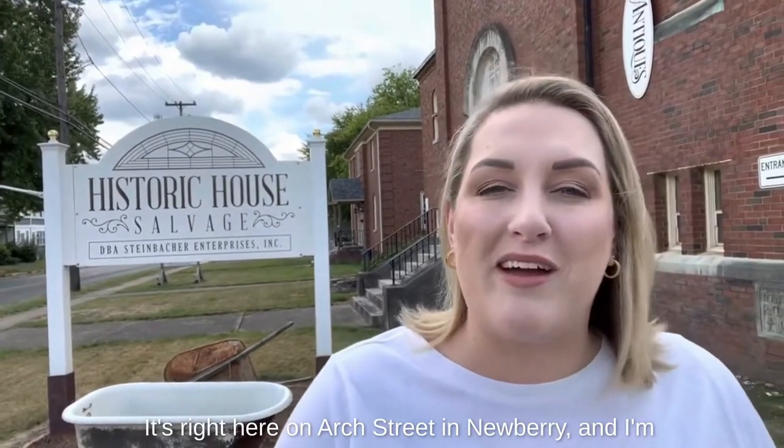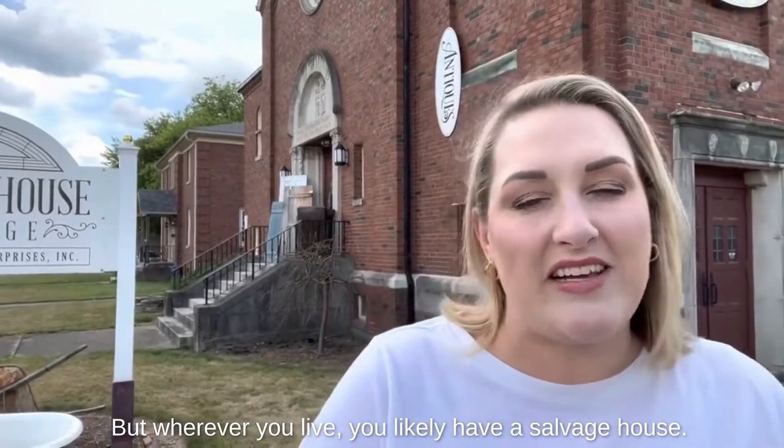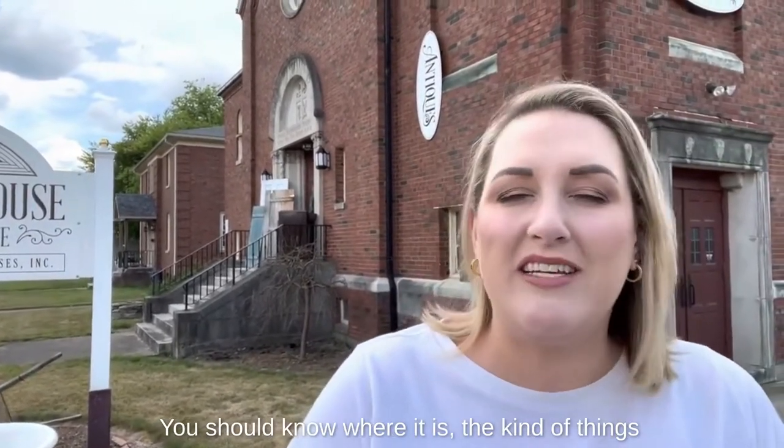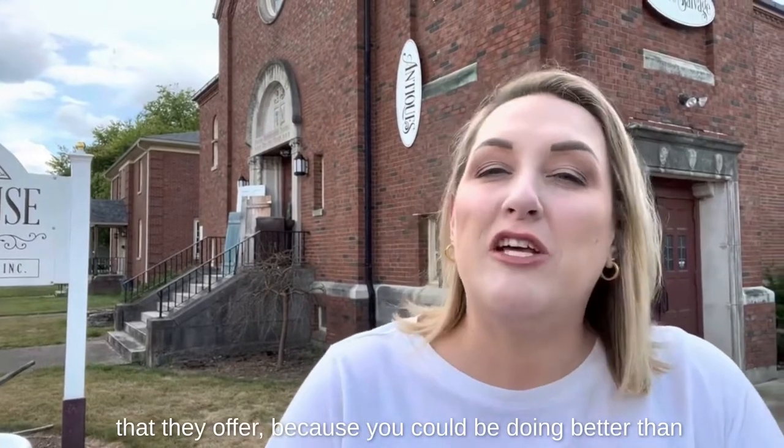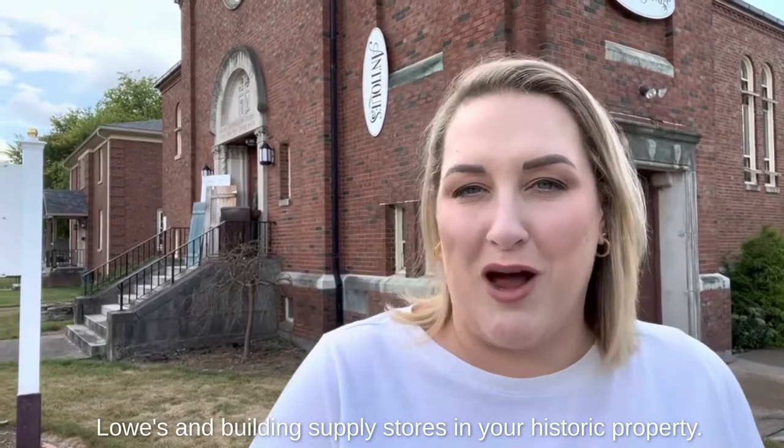It's right here on Arch Street in Newberry, and I'm going to take you in and show you around. But wherever you live, you likely have a salvage house. You should know where it is and the kind of things that they offer, because you could be doing better than Lowe's and building supply stores in your historic property.